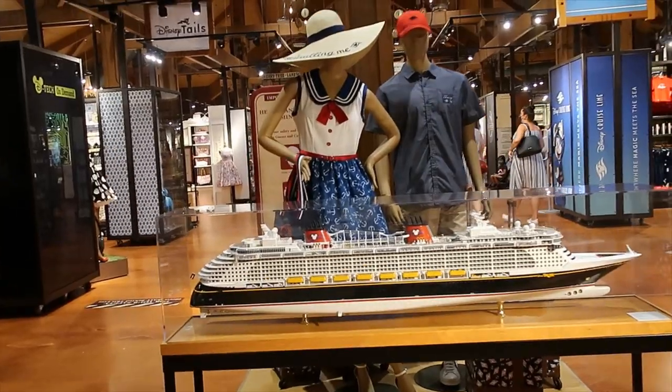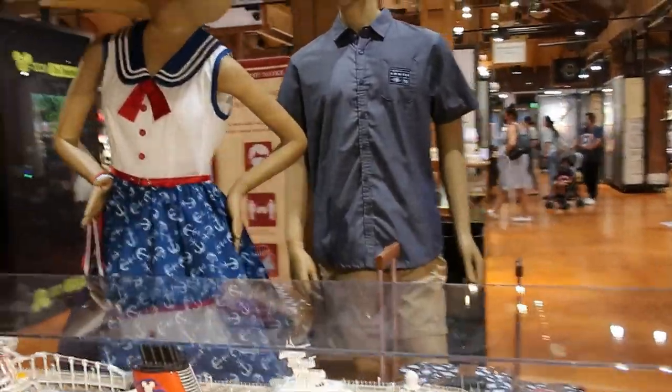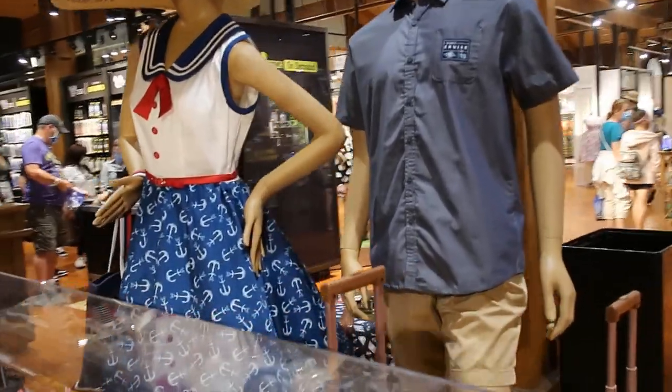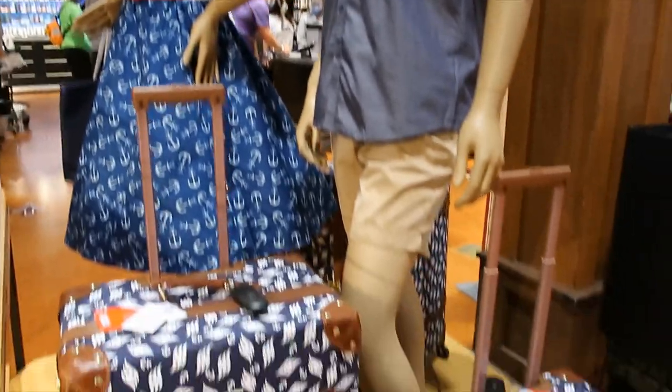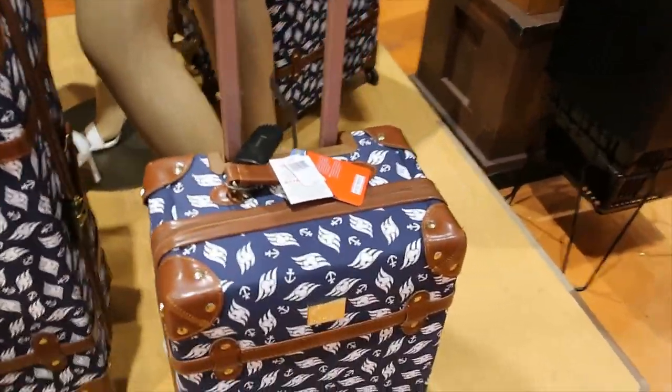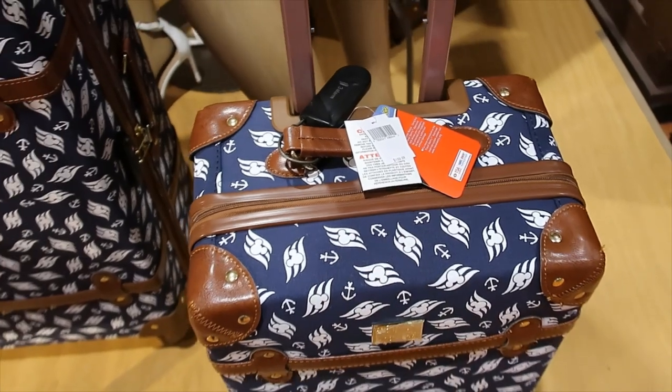And here, I just wanted to show you this so that you can see what the dress looks like on this mannequin. And then this other shirt for men. The price for the little luggage was $159.99. And then this one is $199.99.